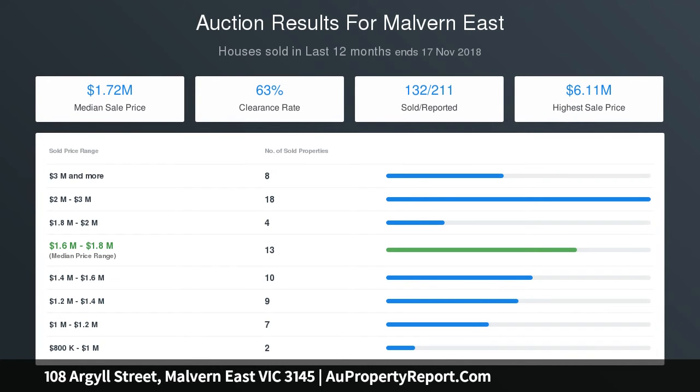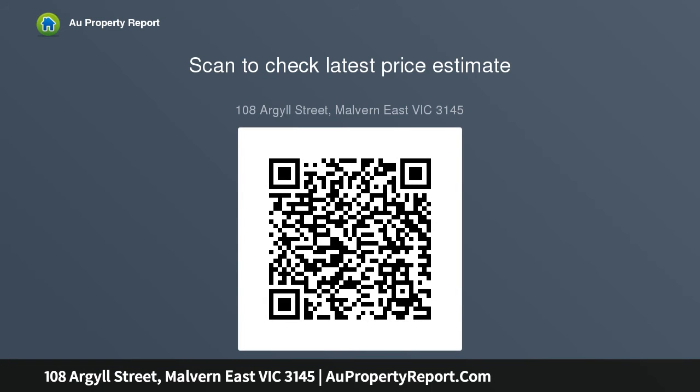Features include gas heaters, cooling and lock-up garage. Walking distance to nearby shops and cafes, Huntsglen Station, Warragul Road Bus, Huntsglen TAFE, East Malvern Golf Course and Recreational Parkland.